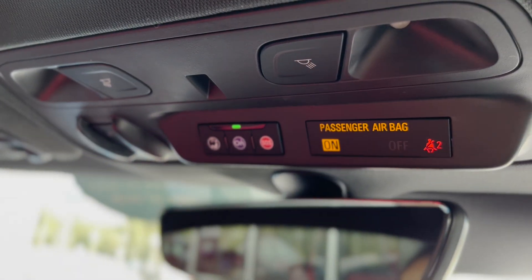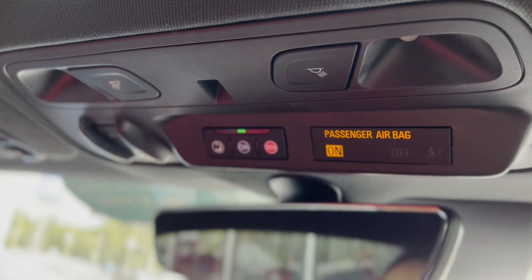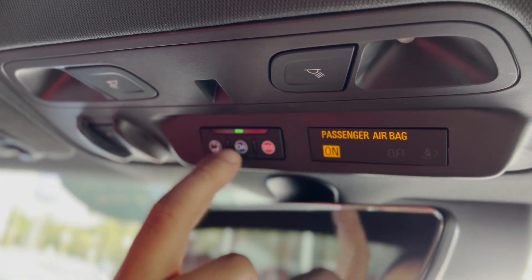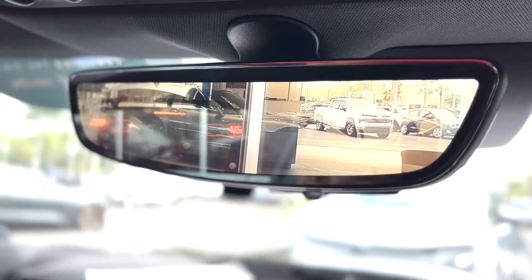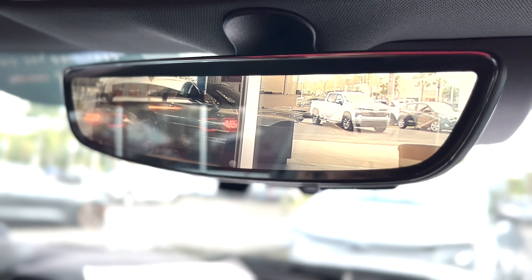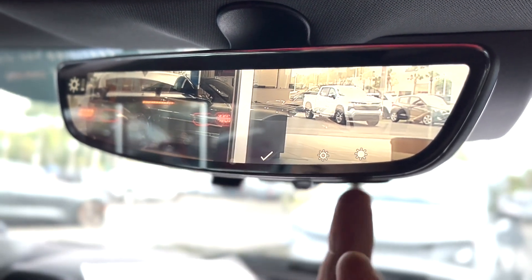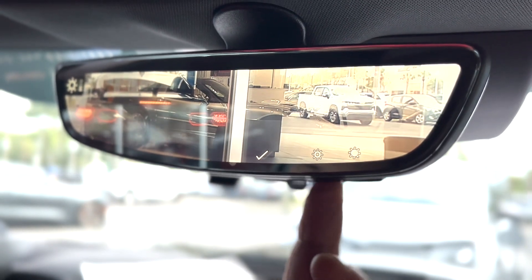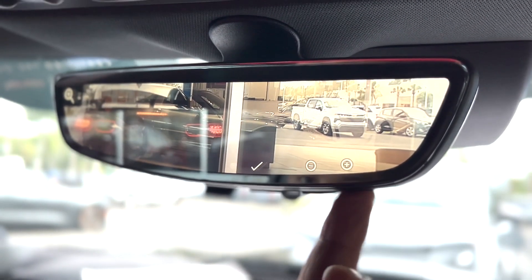Right next to the sunroof, it has the OnStar information center, so you have the SOS if you need emergency assistance, and the OnStar direct call to an OnStar advisor. This car also has the camera on the rear view mirror, so you're able to dim it, brighten it, and zoom in and zoom out.